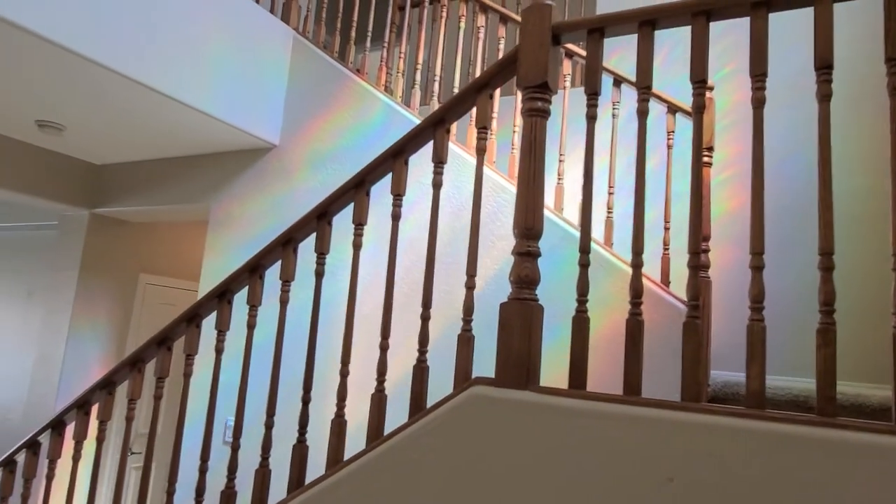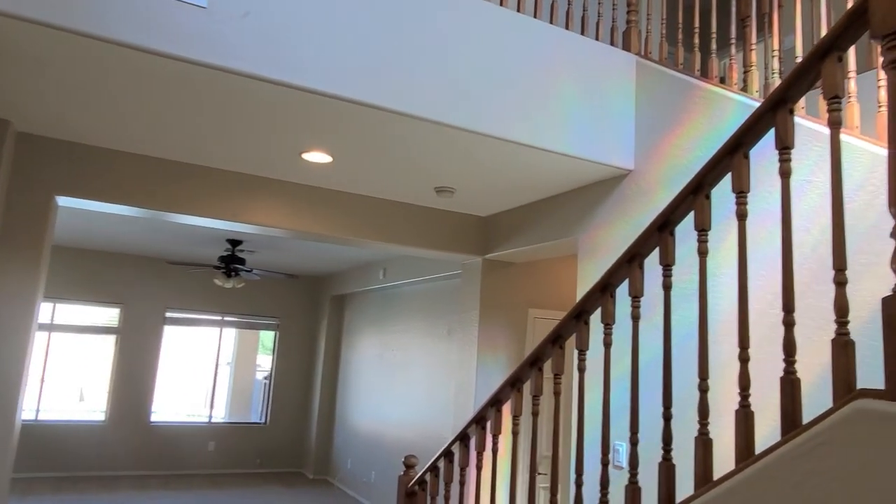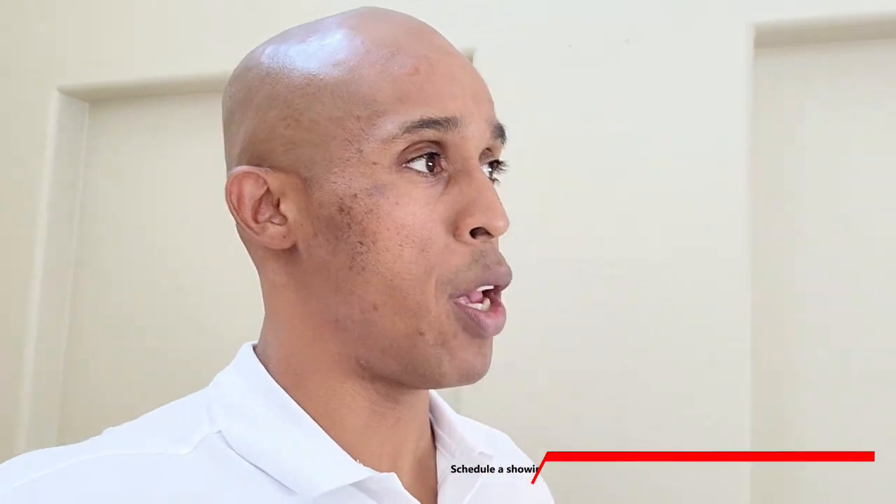Welcome inside this beautiful home located in Laveen Ranch. It's a four-bedroom, two-and-a-half-bath home built in 2007 — it's actually a Lennar home. Lennar is still very much a prominent builder in the area. The home is conveniently located near two distinct high schools — Betty Fairfax and Cesar Chavez — plus Safeway, multiple grocery stores, shopping centers, and access to the 202 freeway. The home has been on the market 26 days.